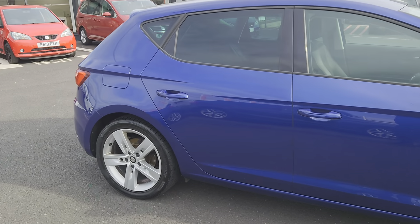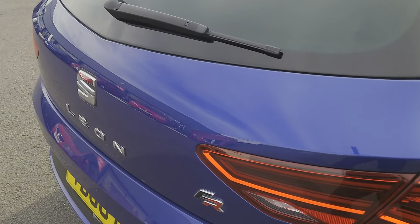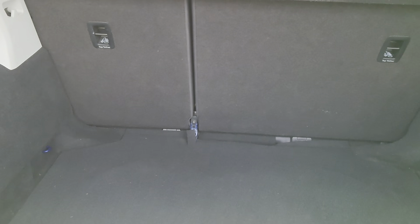We'll just have a closer look at some of the details — we'll start off with the boot. As you can see, it's a nice deep boot with a 60-40 split on the back seats, so you can lower one or the other, or both, depending on how much room you need.